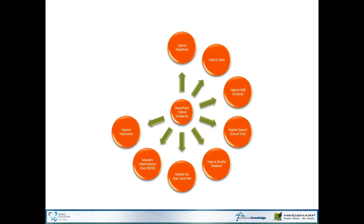Hybrid Taxonomy is one of the newer features released into preview. It allows us to have the managed metadata service in Office 365 send its information down to all of our SharePoint farms on-premises, and have a single source of hybrid taxonomy for our managed metadata.